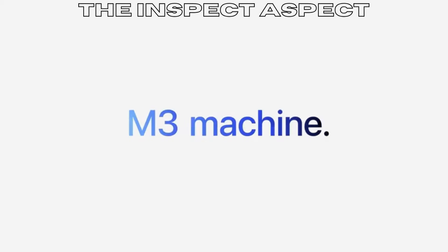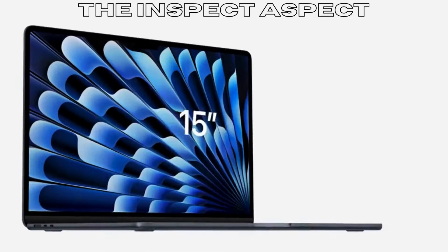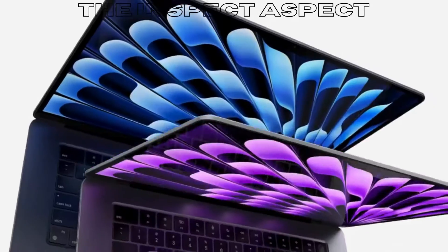Lightning-fast performance with the M3 chip making multitasking a breeze. Thin and lightweight design for ultimate portability. Impressive 18 hours of battery life for all-day productivity. Stunning 13.6-inch liquid retina display with support for 1 billion colors.